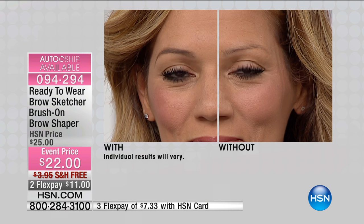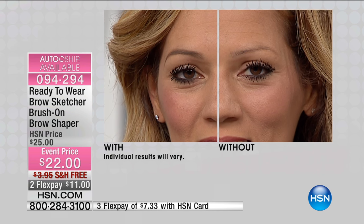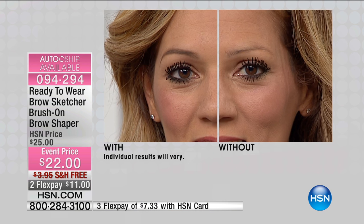Look at the before on half of Heather's face. Look at her before. The control that you have to shape it perfectly — and look how natural, right off the cover of a magazine.